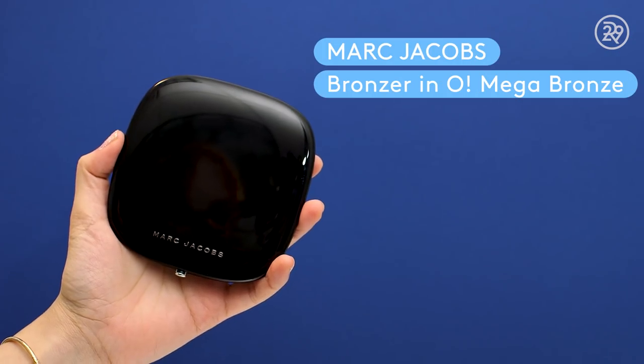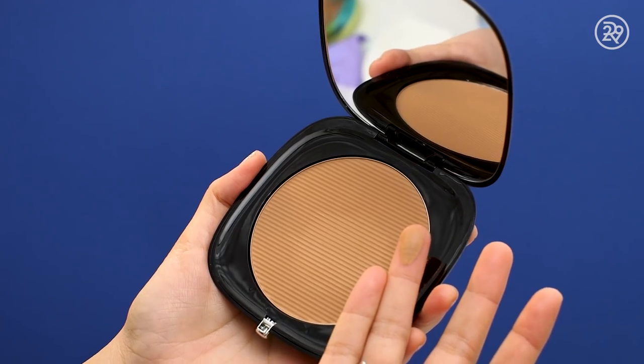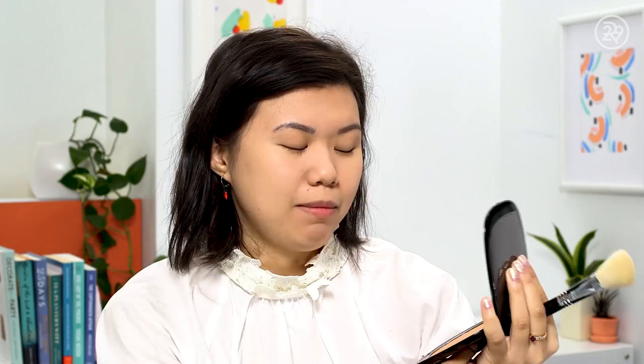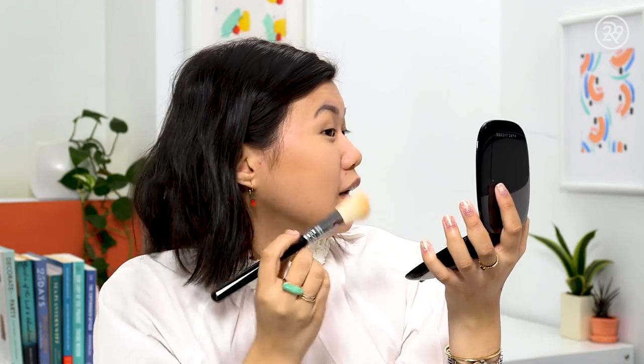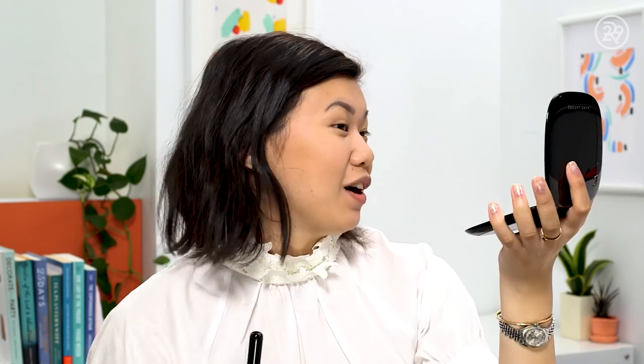Onto bronzer. I love the Marc Jacobs O! Mega Bronze — the packaging is stupidly big, like as big as my face. I'm going to use the Sigma Large Angle Contour Brush. This is an expensive bronzer at $49, but it's really lovely — it blends beautifully. The color is the perfect matte bronzer: a little chocolatey, not too warm, not too cool. You can use it to contour or to slightly warm up your complexion.